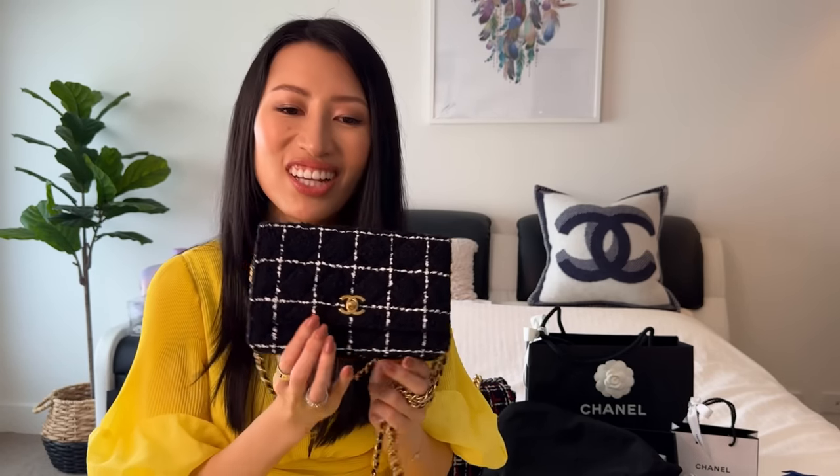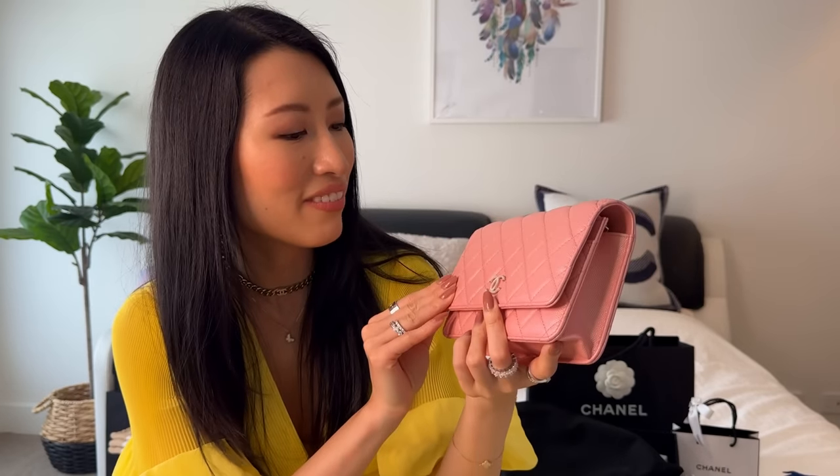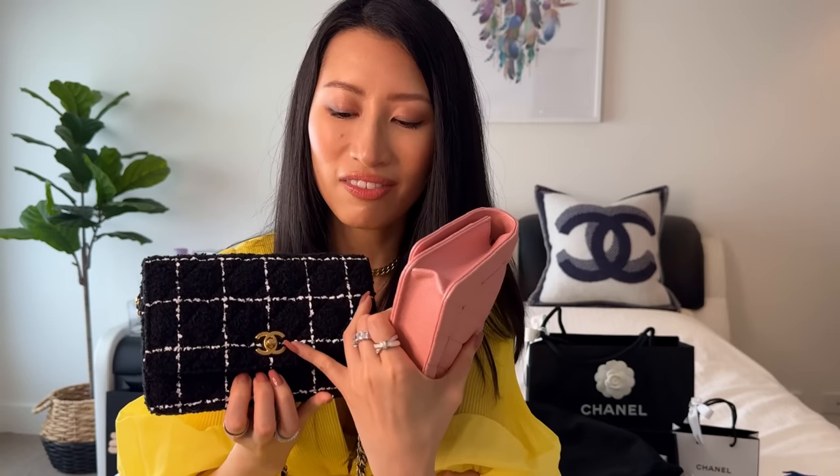Now if you guys remember, I also have another wallet on chain in my collection — the beautiful 19s iridescent pink. Here she is. She is so pretty, I don't think I can ever get rid of this bag. Let me show you the two together. I just really love how this one has the turn lock, and the other one is the mother of pearl CC. So yeah, they're both very different.